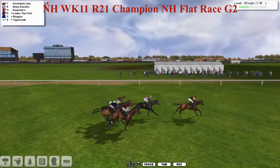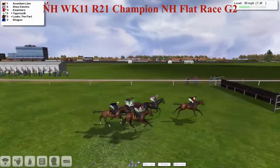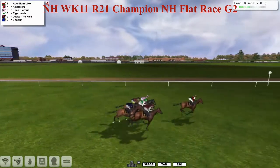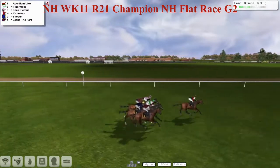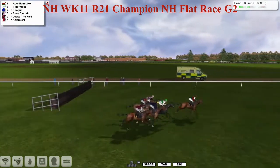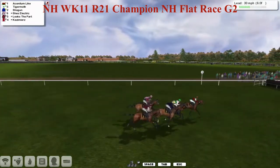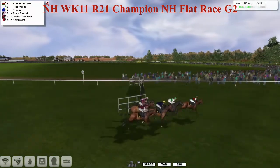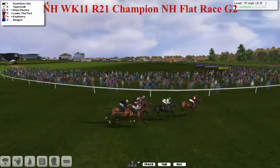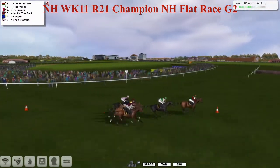This one is getting tactical. Akanitam Like is there to be shot at, seemingly looking to dictate the pace from the front. Kazimierz has just poked into second. Tiger Moth now getting back into that position as the supporting cast to the starring role of Akanitam Like continually changes billing. It's Akanitam Like in the lead, Tiger Moth, and She's Electric has got the inside, which could be worth a length or two. Looks the Part, Kazimierz, and Shogun behind.